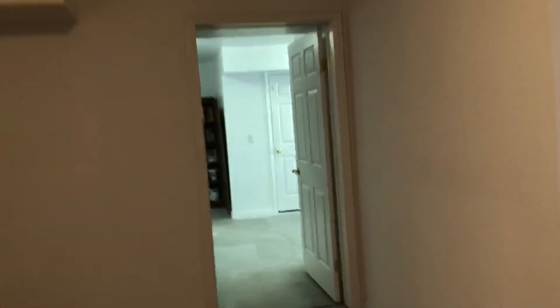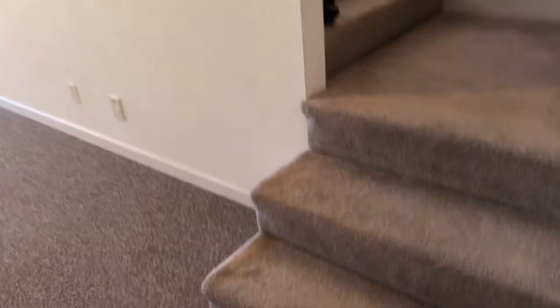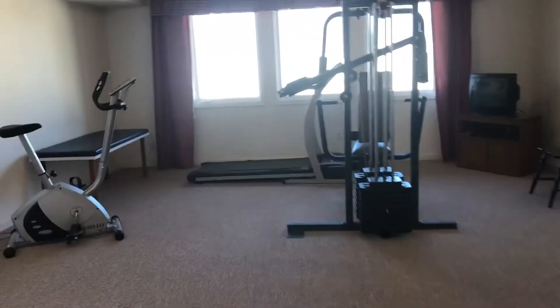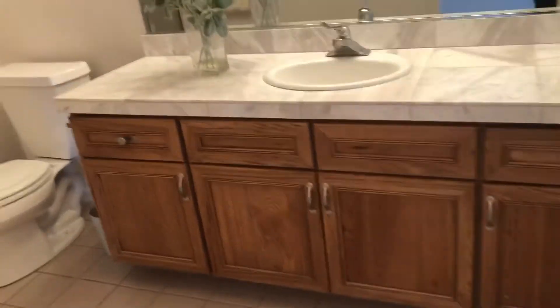Walking back through the media room into the foyer area — the owners used to have all their family photos here along the wall, which is a great place for that. There's the door back into the shop. Here are the stairs that go up to the main level. You can see how wide this hallway is. Going back to the gym — like any good gym and guest suite — we have a great bathroom with a big counter and a walk-in shower.